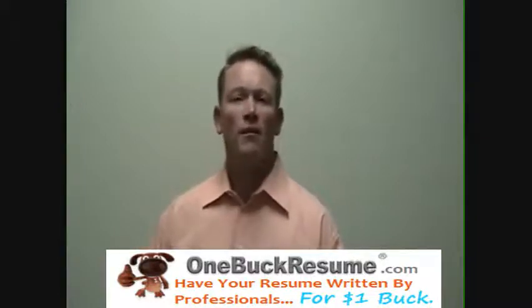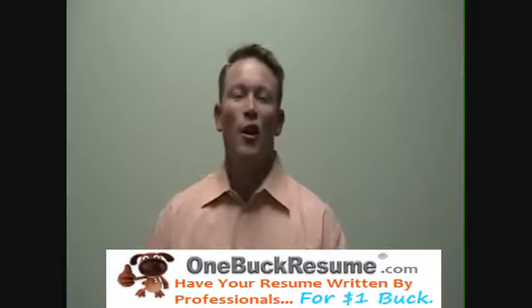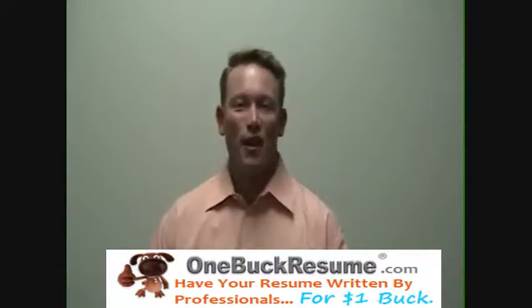Hope you find that helpful. Again, my name is Sean McCaffrey, Employment Coach. Look forward to sharing more information with you in the next video.